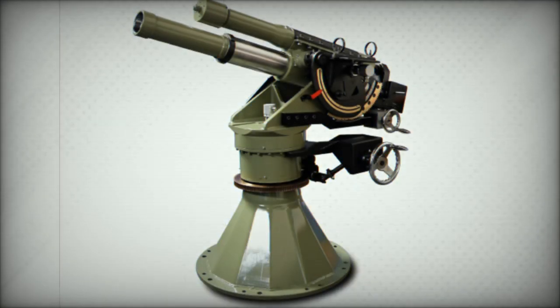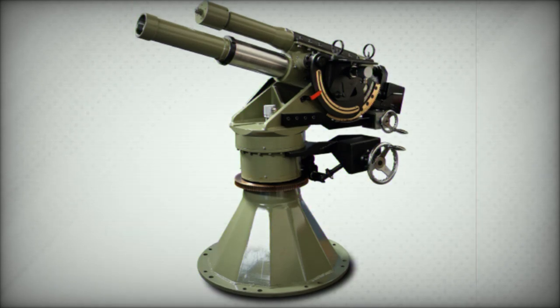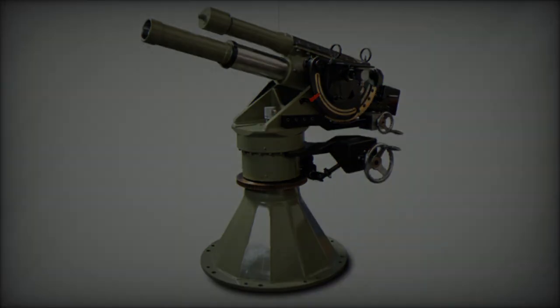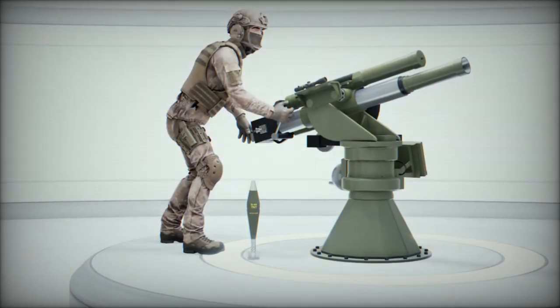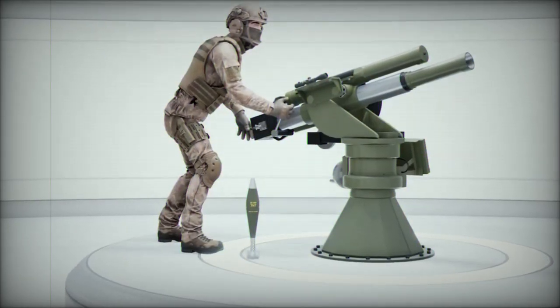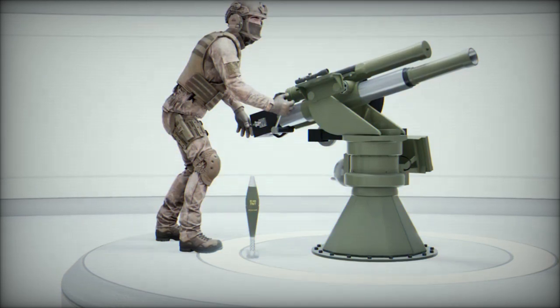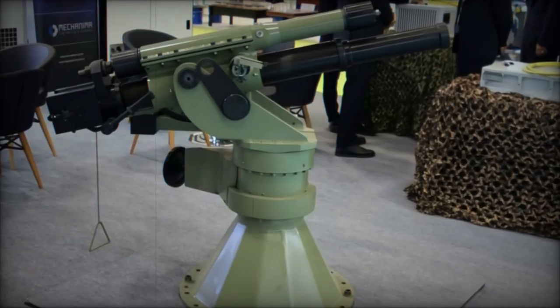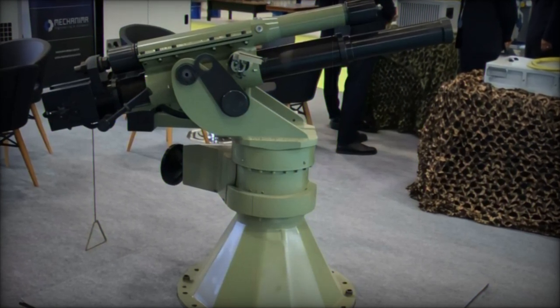The SM-81 Keskin boasts a variety of innovative features that set it apart from other mortar systems. It is equipped with an 81mm barrel measuring 1.453m in length, and employs a manually operated vertical sliding breech mechanism. Alternatively, a screw breech mechanism is under consideration for future development.